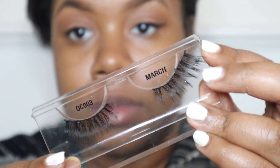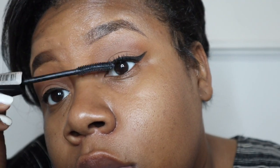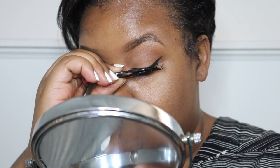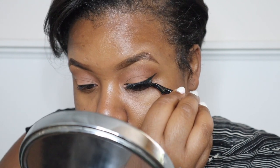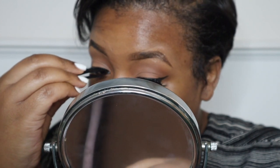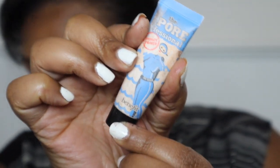Now it's time to put on some lashes. These are currently my favorite lashes ever — they're from Even New York in the style March. I love that they give me drama but also that wispy look. The band is thicker so I find them easier to apply. These lashes just give me that flirty flair and they really set the look off.